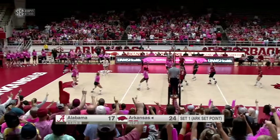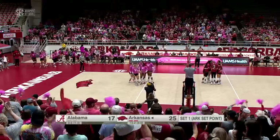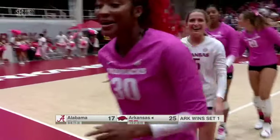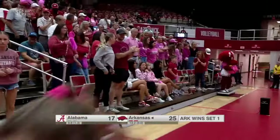Alabama in system, out to Palmer — overshoots the mark. And the story of the first set is attack errors committed by Alabama. The tenth gifts the set to the Hogs, 25-17. Arkansas in control after one.